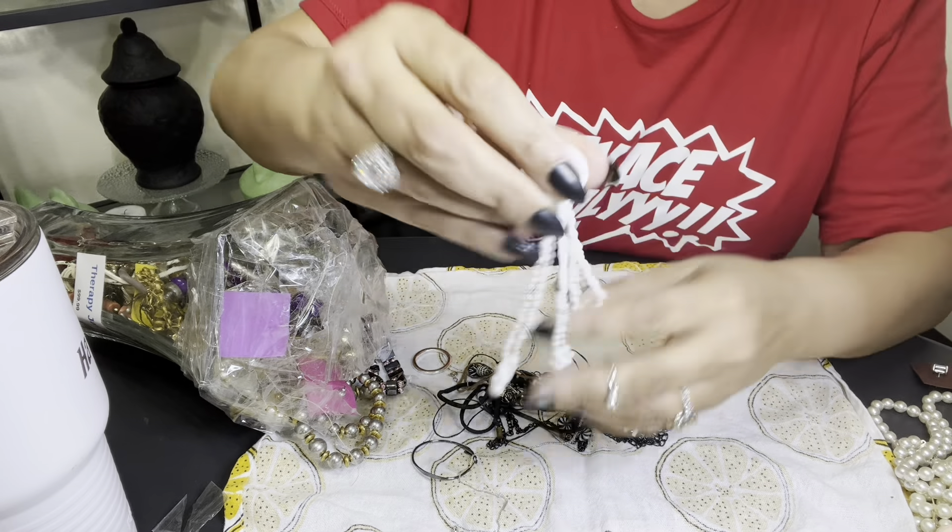And then this is more like a choker — oh, this is pretty. And this is Liz Claiborne too. It hooks like that, then it's more choker-ish, with the little ball there. These two are nice quality pieces — Liz Claiborne. I got to look better at them.